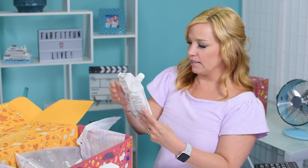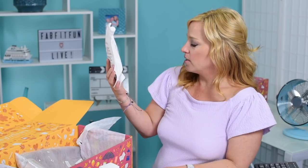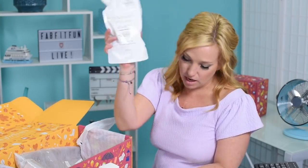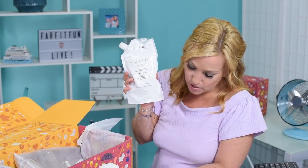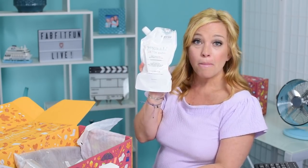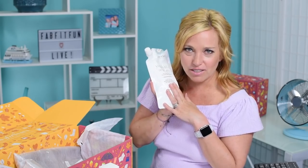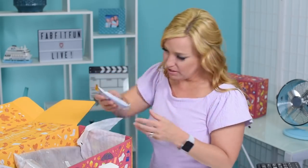Next is the Yoga Detox Bath — a 16-ounce sea salt bath, a $40 value. It says whether you finish an intense workout or just want to unwind, treat yourself to a detox salt bath with calming scents of eucalyptus. Honestly I would never pay $40 for a salt bath — you could buy something like this at Walmart for five dollars — but it's a nice included item.